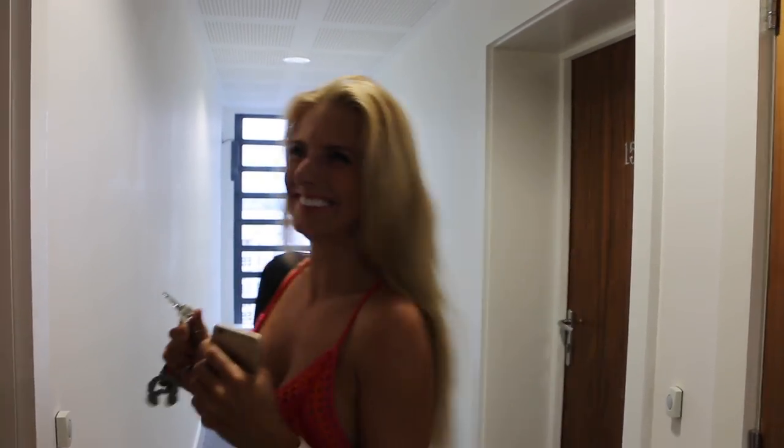Hi everyone, how are you doing today? We just came back from holiday in Ibiza and I'm so excited because waiting for us is the new MacBook Pro — the newest notebook from Apple. I couldn't wait for it.